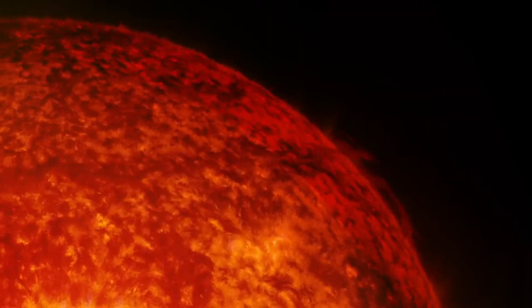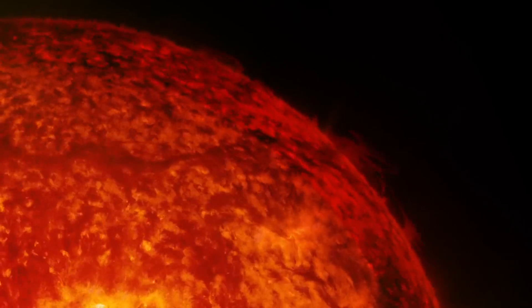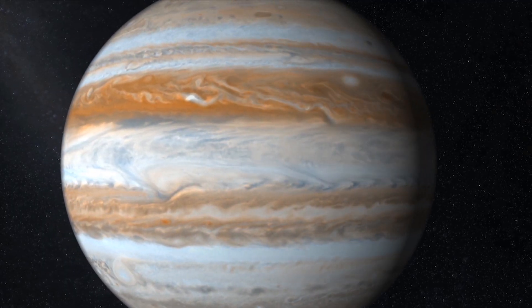If you look at our solar system, almost all of it is the sun, and then the leftovers from when the sun formed made Jupiter. And then the leftovers from when Jupiter formed made everything else.